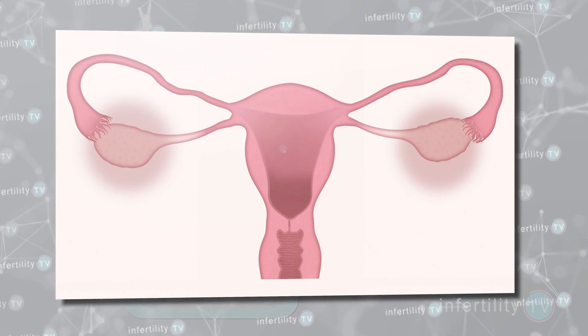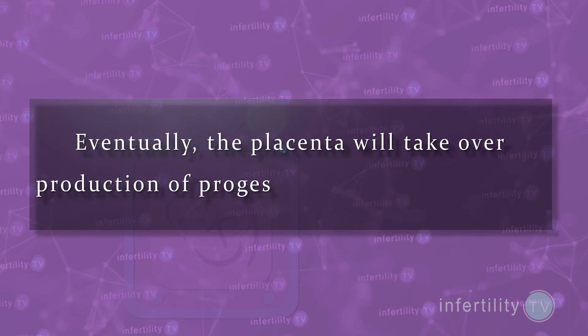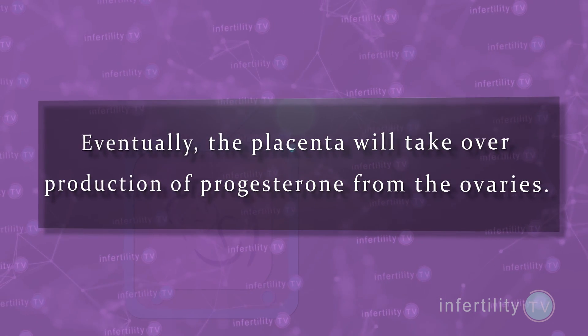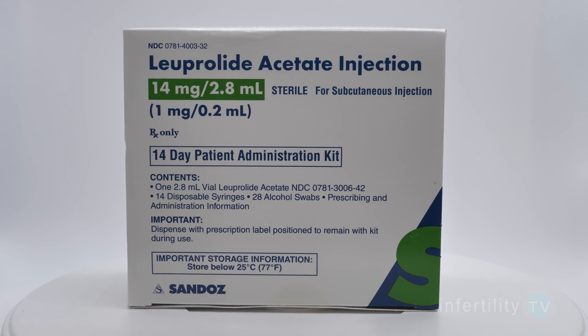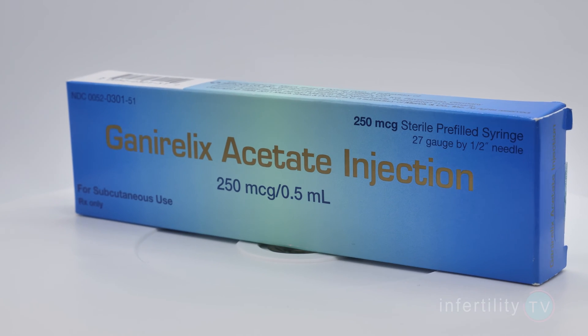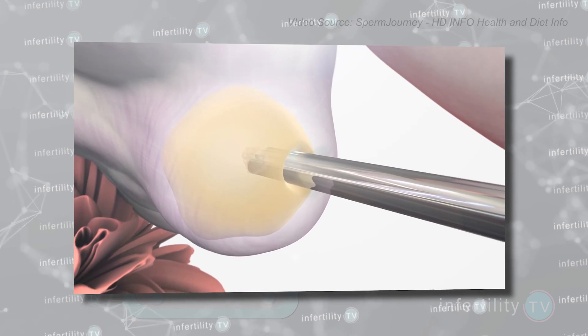In a natural pregnancy, progesterone is initially produced by the ovaries. Eventually, the placenta will take over production of progesterone from the ovaries. In an IVF cycle, some of the medications used to prevent early ovulation, like Lupron or Ganirelix, can compromise the progesterone production from the ovaries. Also, doing an egg retrieval can further reduce progesterone production.